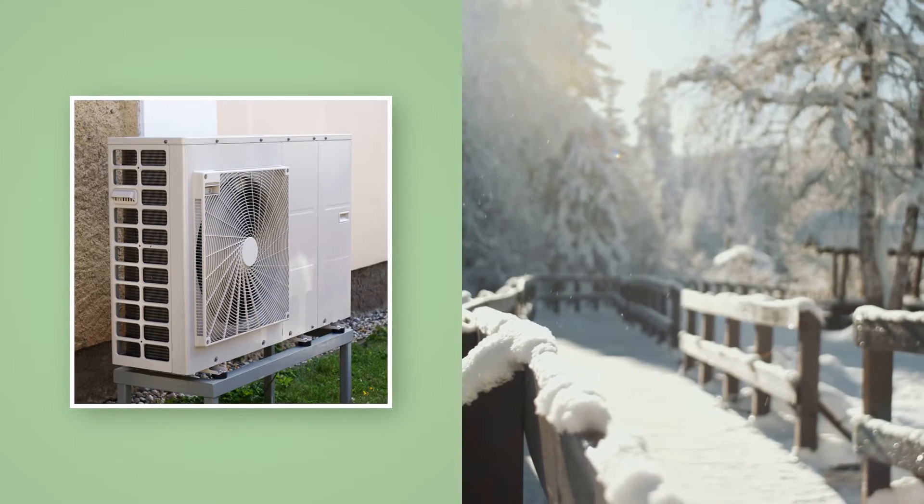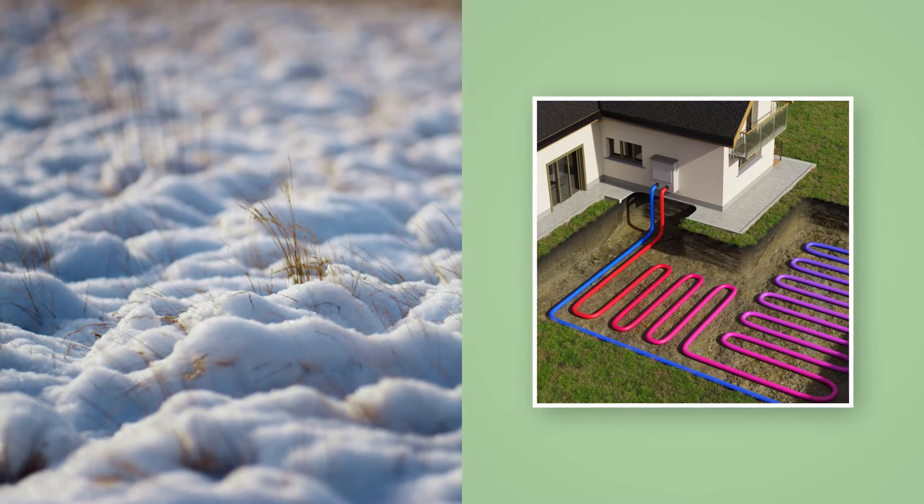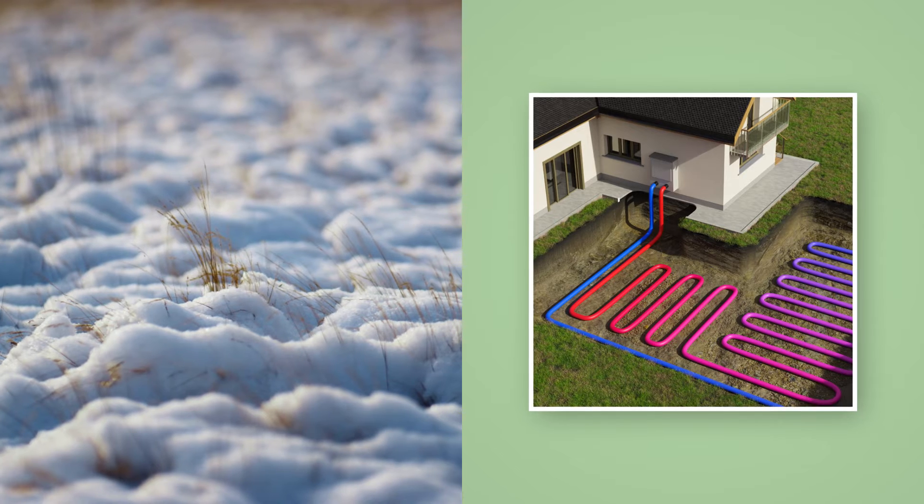So what is it about heat pumps that has the government recommending them? They're undeniably efficient, simply because they can produce more heat than the electricity it takes to operate them. However, there are two major caveats when it comes to efficiency: the time of year and how well insulated your property is. Air source heat pumps use more electricity during winter since the air they're converting is colder, while ground source heat pumps win out here as the ground stays the same temperature throughout the year. It's also vital your home is well insulated if you want to maximise efficiency — otherwise you'll be waving goodbye to any potential energy savings.